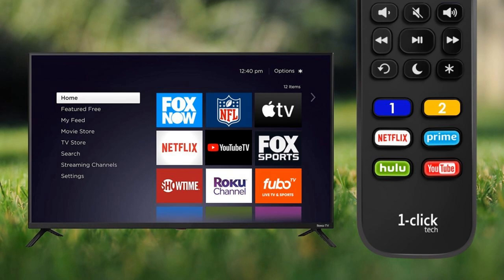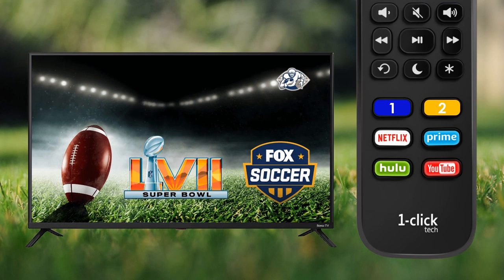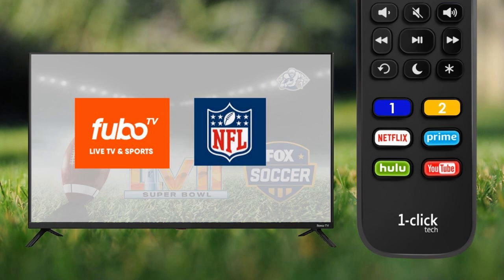Similarly, you can program button 2 to 1-Click Launch the Fox Sports app to watch Super Bowl 57 on Fox. You may also program any of your favorite channels using 1-Click Launch, such as FuboTV or NFL+. Keep in mind, the 1-Click Launch feature is designed to launch from anywhere within the home screen, not from within another already opened app.